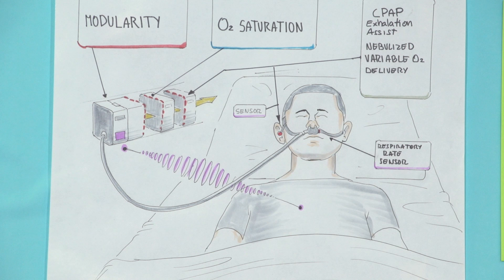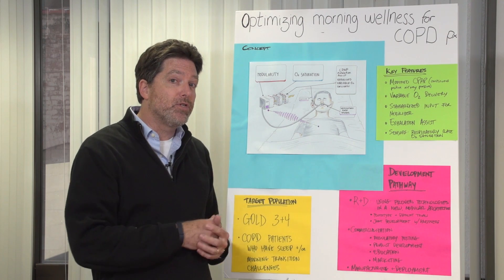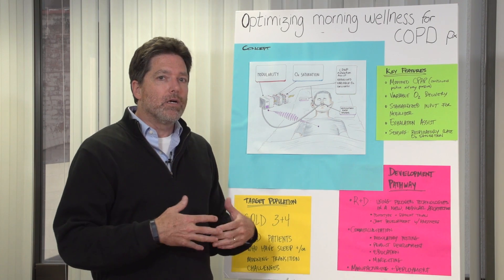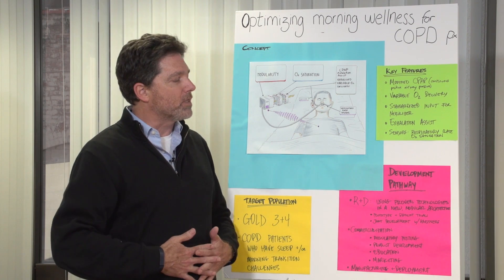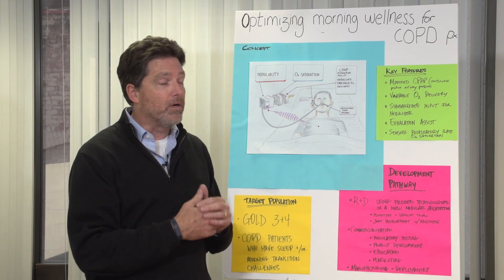We're also adding the ability to deliver medication through a built-in nebulizer while you're sleeping and breathing naturally. A standardized input would work with today's nebulizer but also adapt to a future K-cup style format. Additionally, in the exhalation area, we're incorporating a technique to help expel CO2 — whether through compression of the diaphragm or chest, or negative pressure passage of the airways.